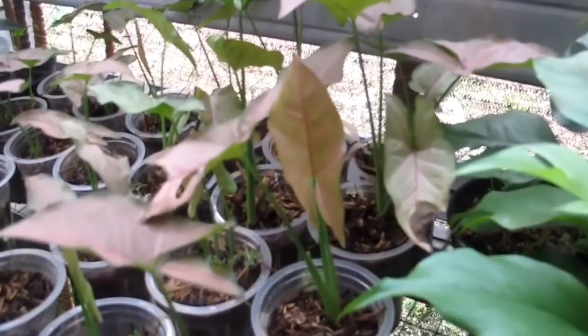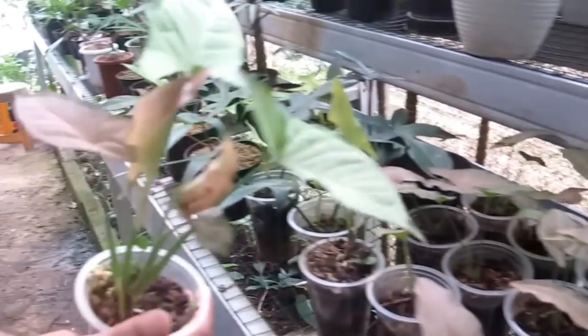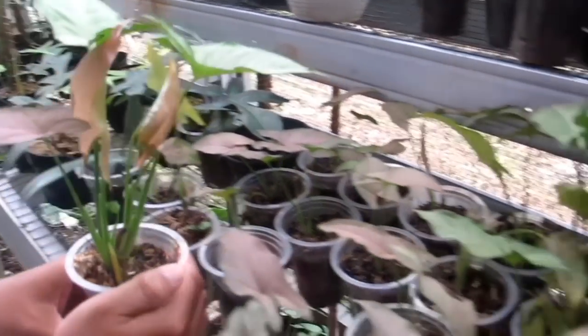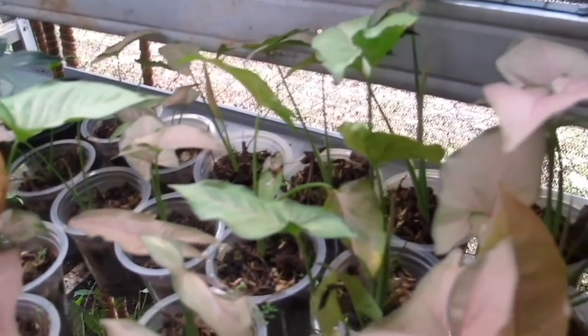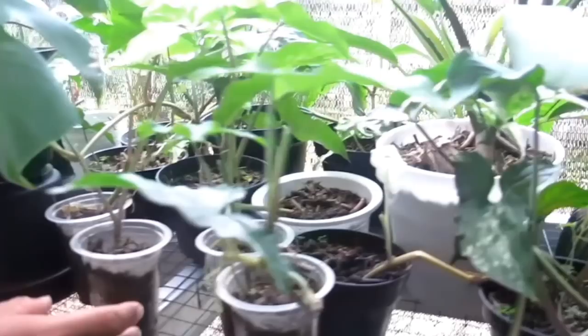Ini ada Singonium Pink Plack — harganya Rp15.000-an saja, rata semua, tinggal pilih. Stoknya banyak.